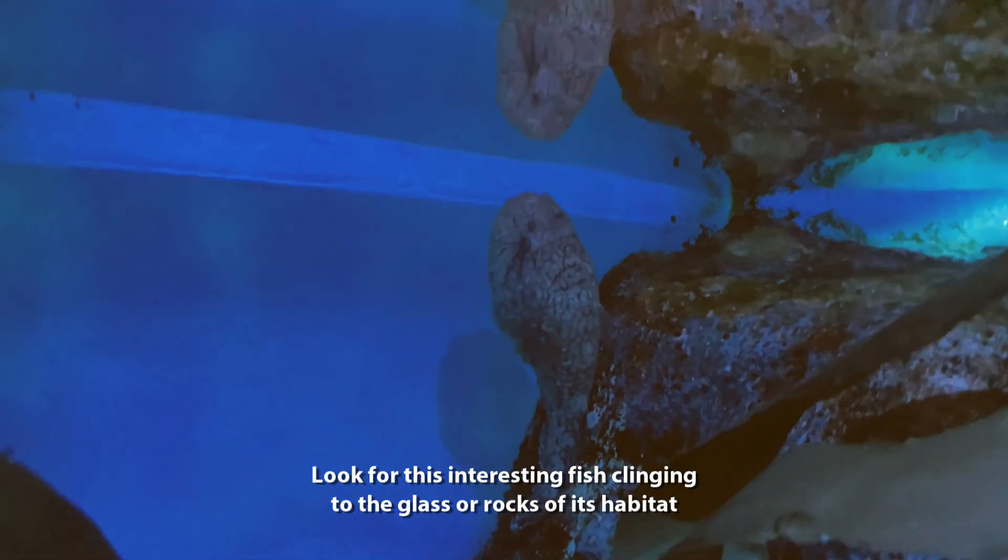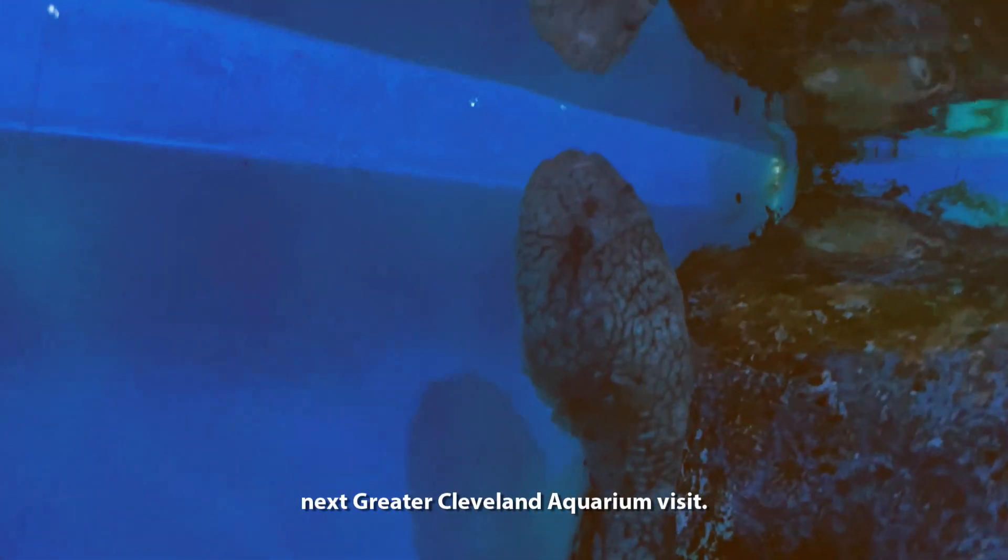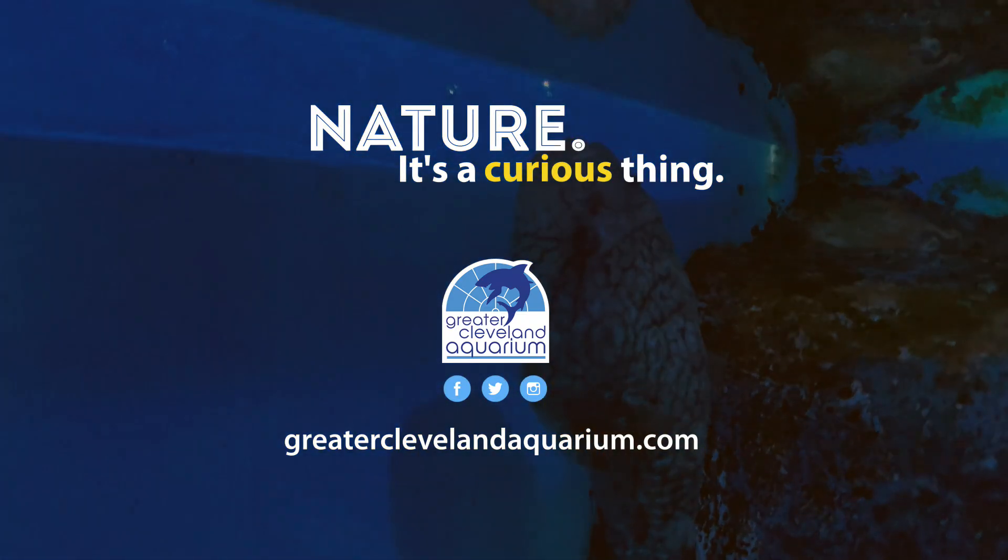Look for this interesting fish clinging to the glass or rocks of its habitat during your next Greater Cleveland Aquarium visit. Nature — it's a curious thing.